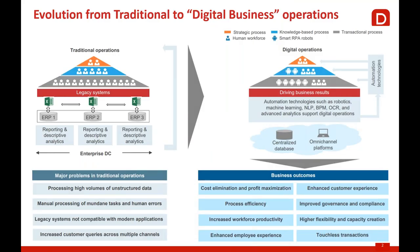Looking at how traditional business operations have evolved — this is all about the move towards digitalization. Initially you had a lot of ERP instances and enterprise data centers; now most of that has moved to the cloud. Automation technologies including RPA, AI, machine learning, NLP, and advanced analytics are being used, with centralized databases. Knowledge-based processes are where bots have made significant inroads, as well as processes requiring human-bot collaboration.